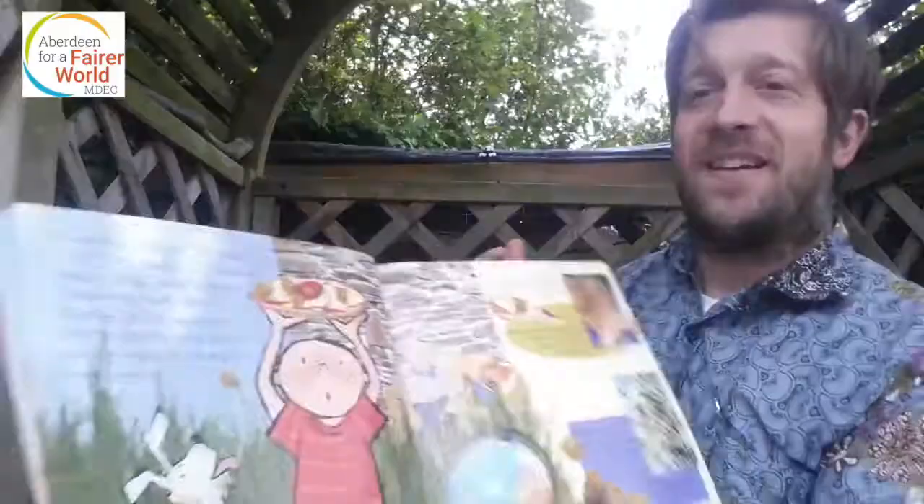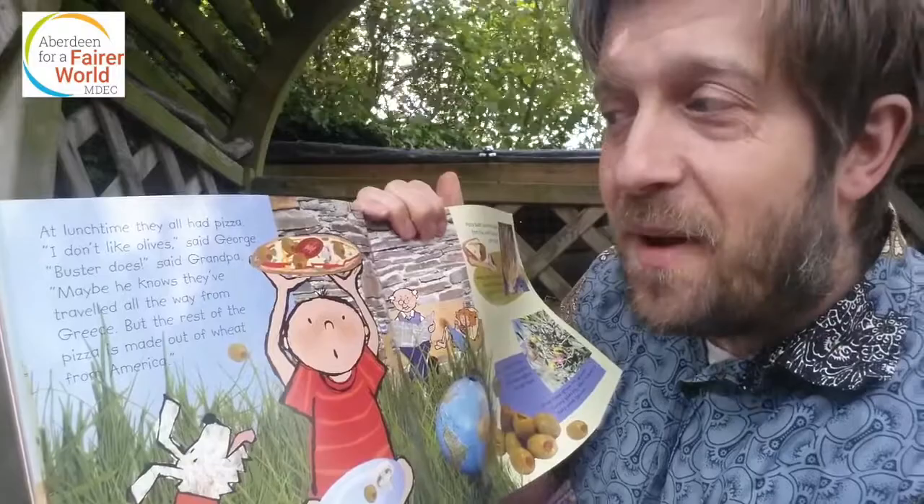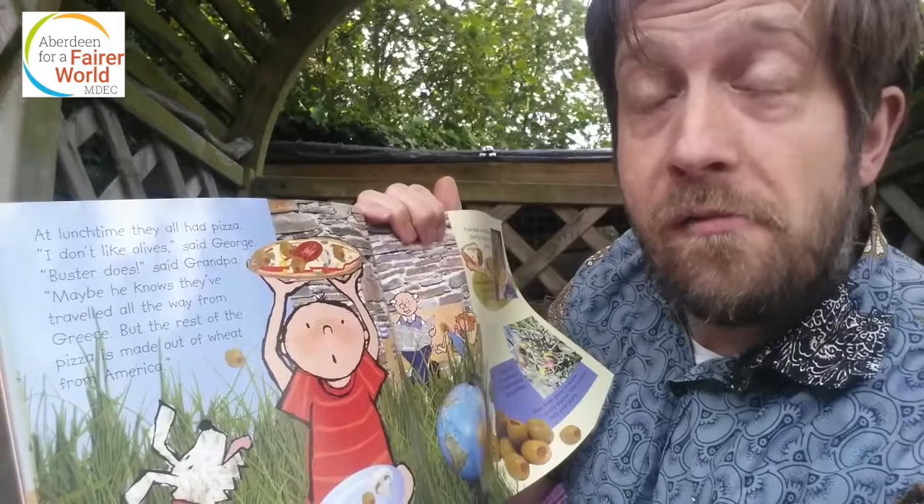At lunchtime they all had pizza. 'I don't like olives,' said George. 'If your Buster does,' said Grandpa. 'Maybe he knows they've travelled all the way from Greece.' That's another place — not just Palestine but Greece as well. But the rest of the pizza is made out of wheat from America.